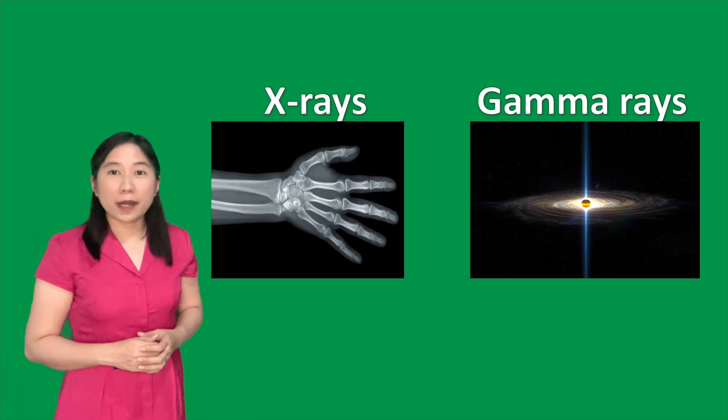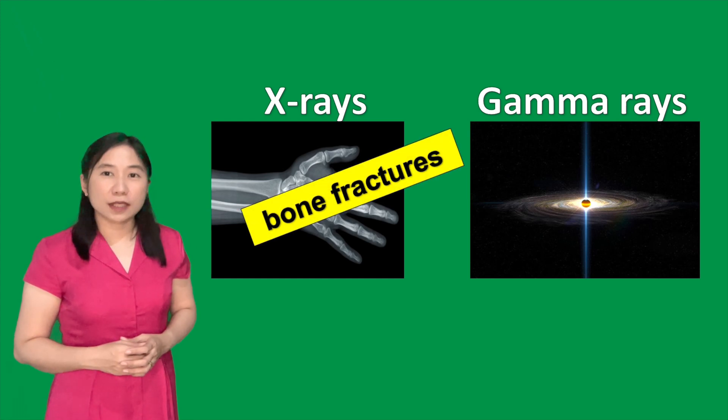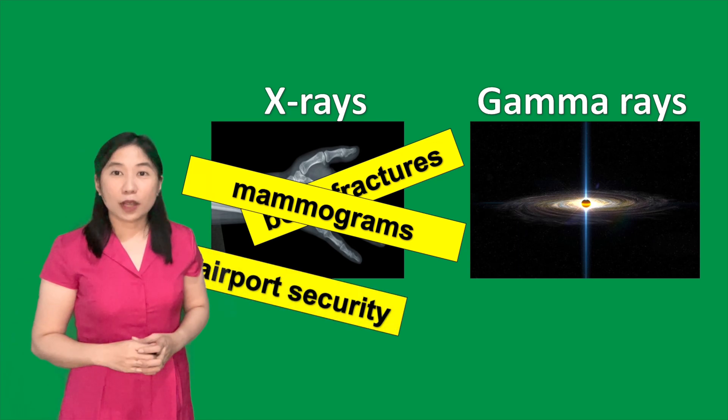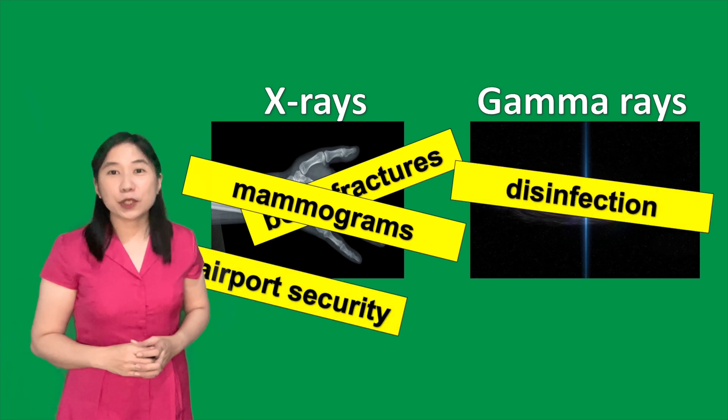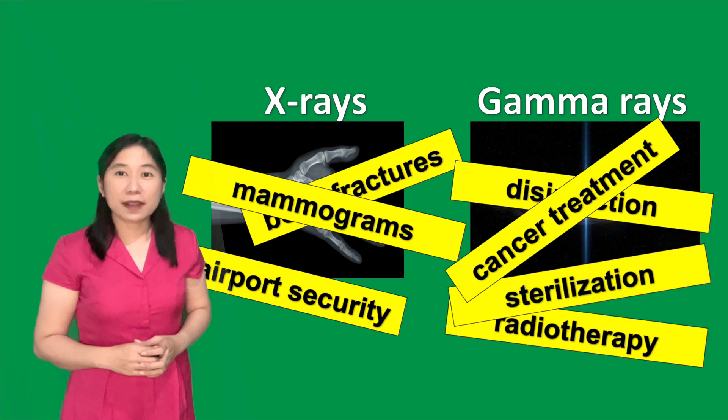These ionizing electromagnetic waves — X-rays and gamma rays — are usually used in checking bone fractures, mammograms, airport security, disinfection, cancer treatment, radiotherapy, sterilization, and many more.